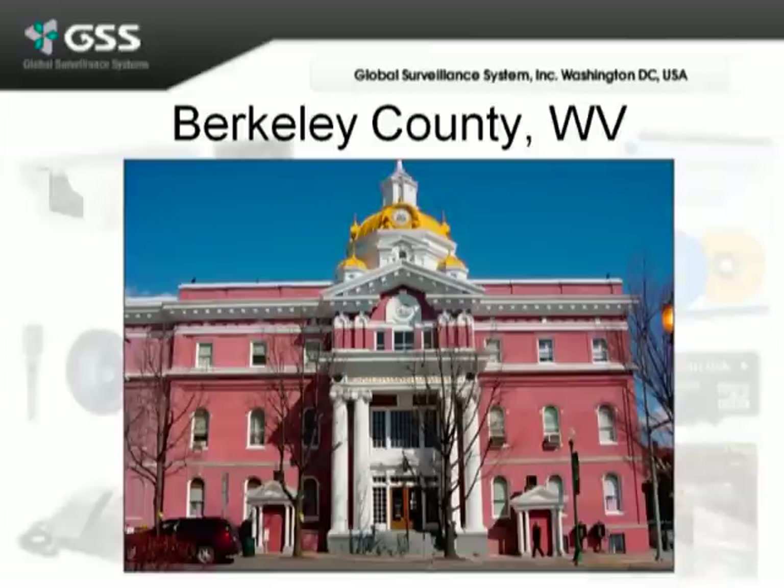They wanted to secure this courthouse, and originally they were looking at putting in some AXIS IP cameras. We set up the demonstration with the customer and the end user, and did a full demonstration on the Mobotix.